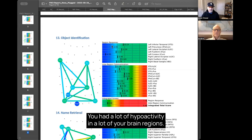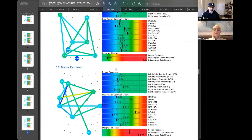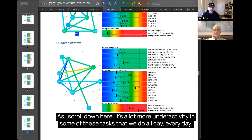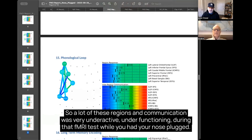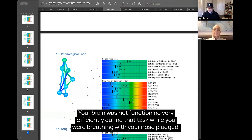You had a lot of hypoactivity in many of your brain regions — shown in the blue areas, which means cold and underactive. As I scroll down, there's a lot more underactivity in many of these tasks that we do all day, every day. Even further down, a lot of these regions and their communication were very underactive, under-functioning — during that test while you had your nose plugged. So under-functioning to the point where we would probably say you possibly had a concussion; your brain was not functioning very efficiently.